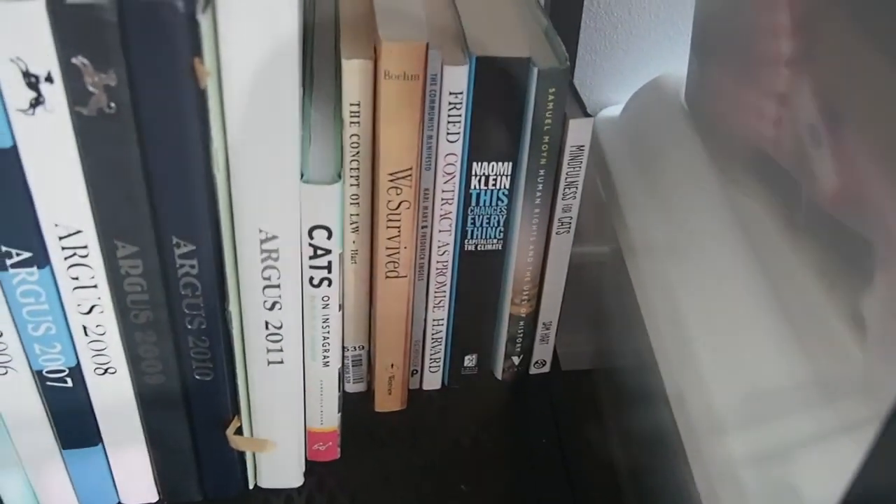Thanks for watching — that was my bookshelf organization and mini tour. I know it doesn't look super aesthetic now that I'm really looking at it, but you've got to make do with what you have, right?